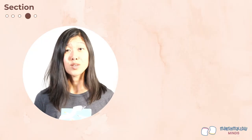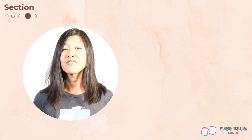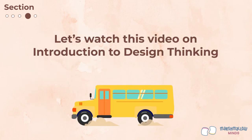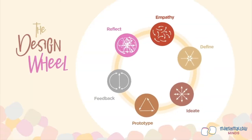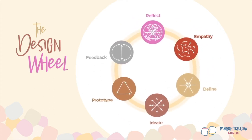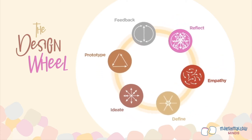To help us tackle the challenge of conserving birds, Ms. Amy Drake will introduce us to design thinking and walk us through the steps. The design thinking process is a carefully crafted process that helps you look at problems or opportunities and find creative solutions. It is made up of six clear steps.